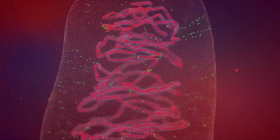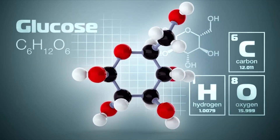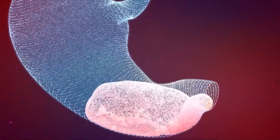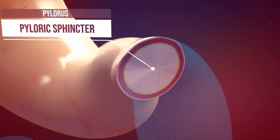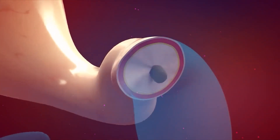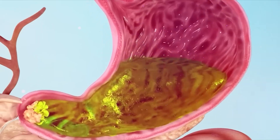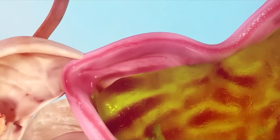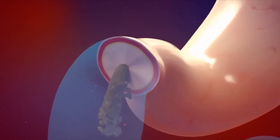The stomach absorbs many substances like glucose, simple sugars, and amino acids. Similar to the end of the esophagus, there is also a muscular valve at the end of the stomach called the pylorus. When this valve opens, chyme enters the small intestine. As soon as the stomach empties, the pylorus valve closes to prevent food reflux, meaning the return of food to the stomach.